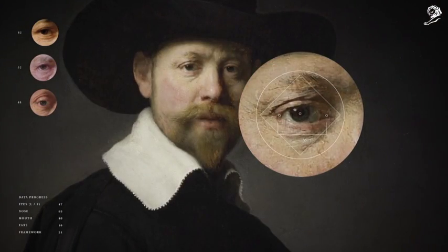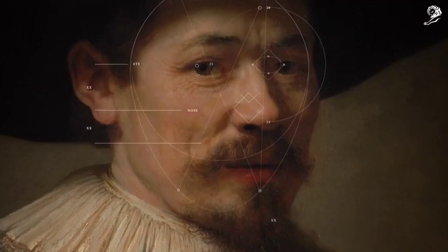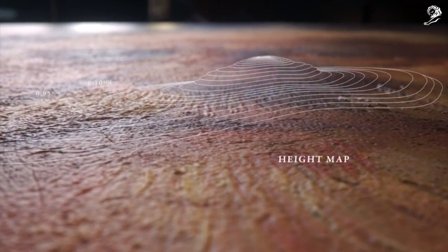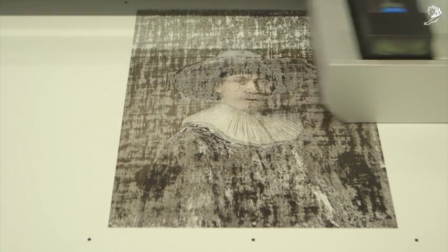Facial recognition software was designed to understand Rembrandt's style and generate new facial features, assembled based on his use of geometric proportions. Finally, using a height map to mimic Rembrandt's brushstrokes, the painting was brought to life through an advanced 3D printer that printed 13 layers of paint-based ink.